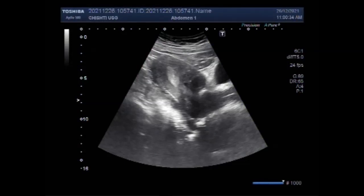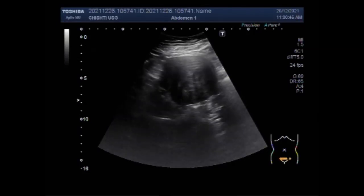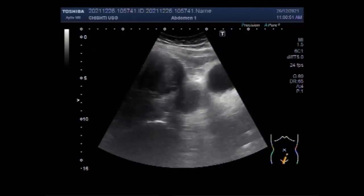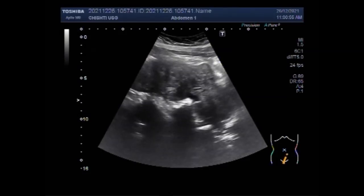Dear viewers, I hope you are all fine. This ultrasound video shows a uterine fibroid, an anterior wall uterine fibroid, an ovarian mass, and an ovarian hemorrhagic cyst, all in one patient. The patient is a 23-year-old female.